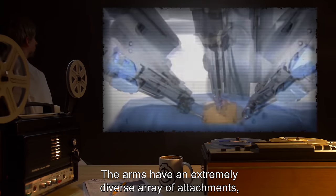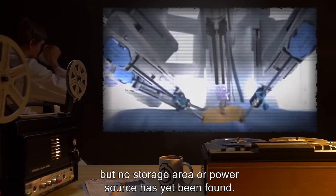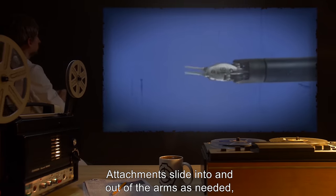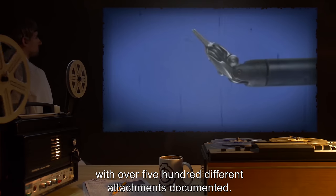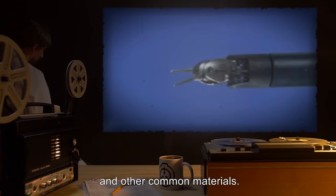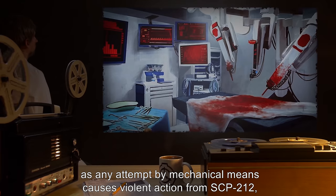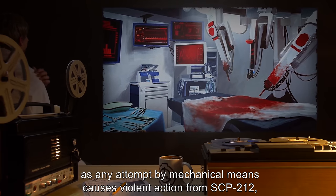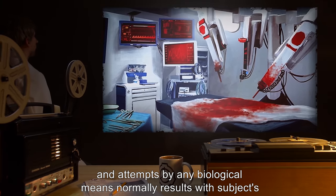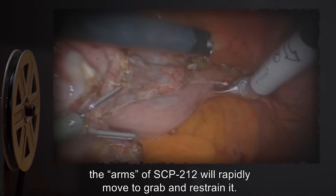Description: SCP-212 is a large medical device with three large robotic arms. The arms have an extremely diverse array of attachments, but no storage area or power source has yet been found. Attachments slide into and out of the arms as needed, with over 500 different attachments documented. SCP-212 is made of plastic, steel, and other common materials. In-depth analysis is pending, as any attempt by mechanical means causes violent action from SCP-212.